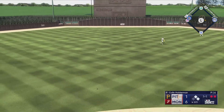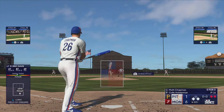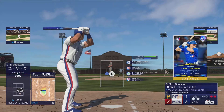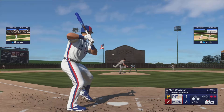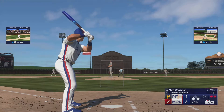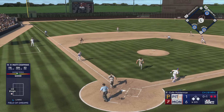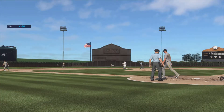Runners on the corners with two away. Matt Chapman — this guy with big time power and an elite defender — swings and misses at the initial offering. Here it comes — tapped in front of the plate, toss to first, and that is the inning.